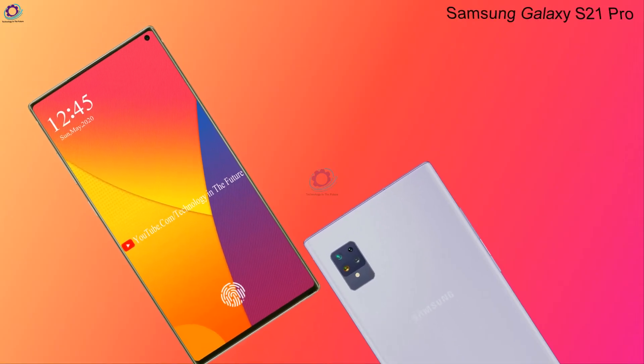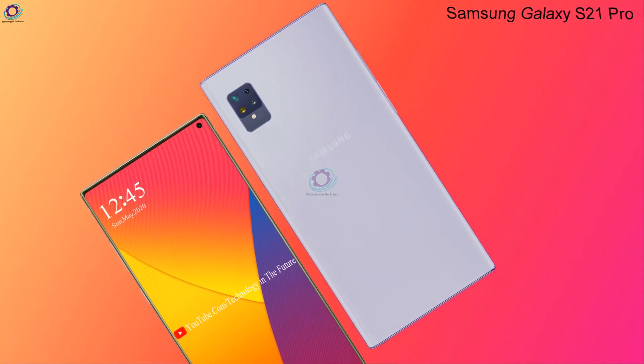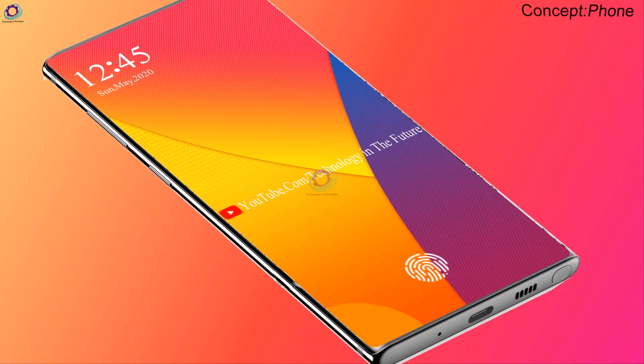Hello guys, welcome to Technology in the Future. This time we came up with the concept of the Samsung Galaxy S21 Pro — a flagship with USC technology.